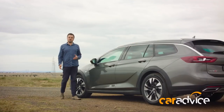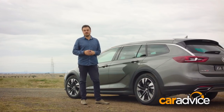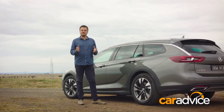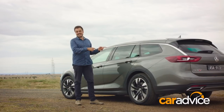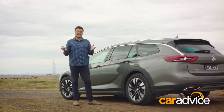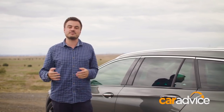While the transition to the German-built Commodore has been an incredibly controversial one, this car right here is the pick of the new Commodore bunch. It offers the perfect alternative to families that don't want an SUV but need stacks of room inside their car. Plus, it is excellent to drive. To read more about the Calais V Tourer, head to caradvice.com, and don't forget to subscribe.